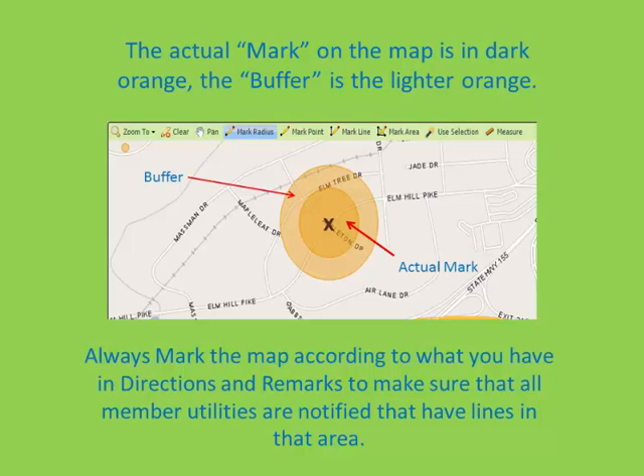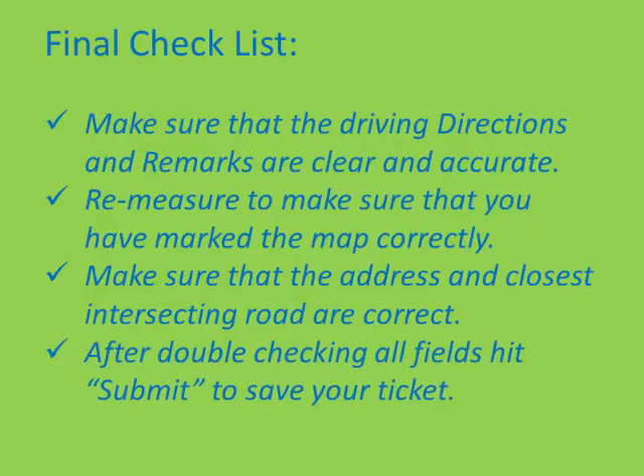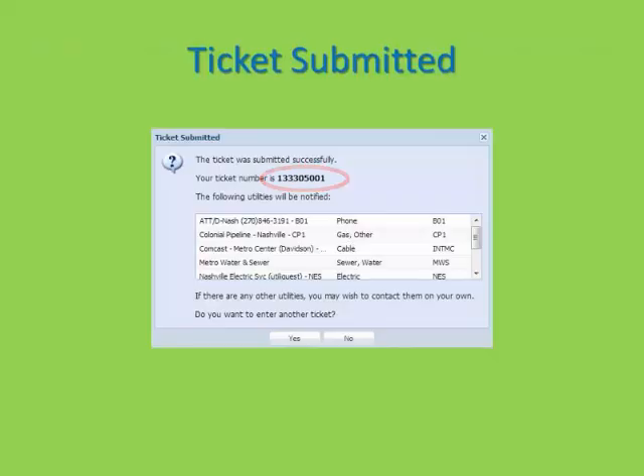When marking along a street or interstate, it is a good habit to re-measure the area that you have marked to make sure it is an accurate mark. The most important thing to remember when entering tickets is that this is a legal document you are completing and it is very important that all information is entered accurately and the map marked correctly. This ensures that the correct utilities are notified and no one gets hurt while digging. Once you are finished entering all information and mapping the location to mark, please hit the submit button. Your ticket number will pop up along with the list of member utilities that we will notify.